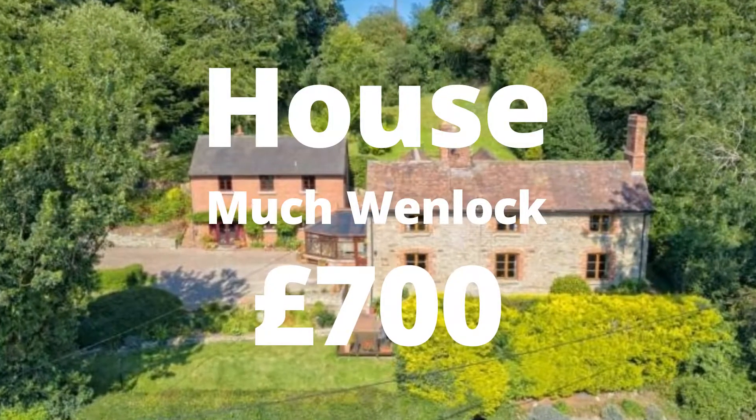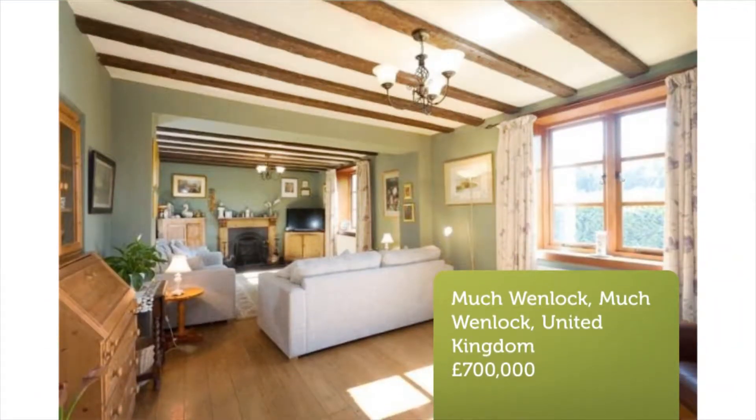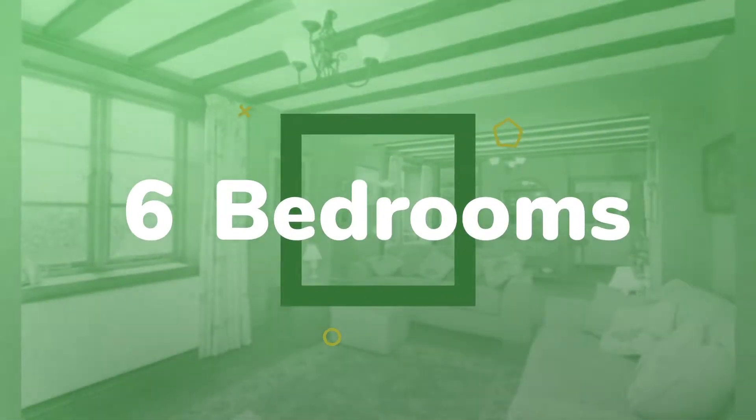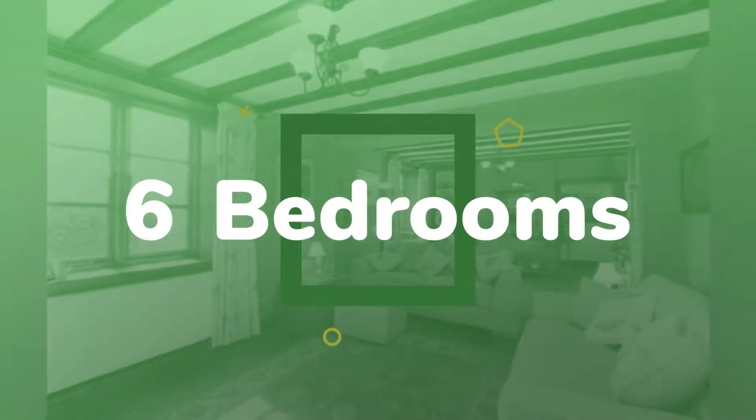6-bedroom detached house for sale: The Bank House, 13-14 Borton, Much Wenlock, Shropshire. Large 4-6 bed rural property currently used as a 4-bedroom family home with an attached 2-bedroom independent annex, but could also be changed into one superior-sized home if required, and comes with no onward chain.